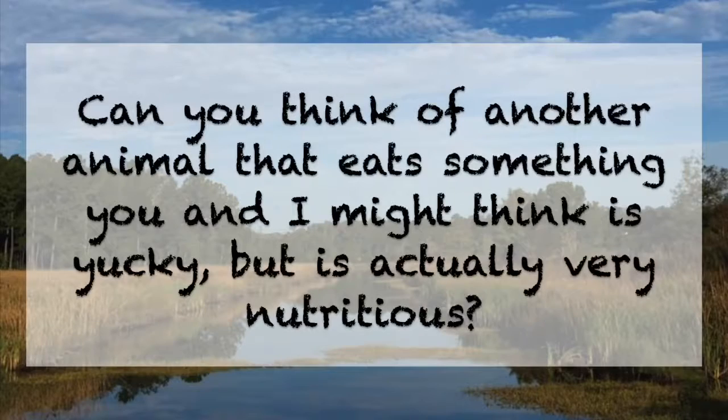If you own a pet rabbit, you may have noticed that they appear to have the icky tendency to eat their own poop. But you may be relieved to hear that it's not actually poop that they're eating. You see, a rabbit's diet is so nutrient-packed that it's impossible for their gut to absorb all of the nutrients the first time around. So they produce these cecotropes, a special kind of dropping that contains all of the leftover nutrients that they weren't able to absorb the first time around. Your rabbit will then enjoy these cecotropes as a healthy, tasty snack. Can you think of another animal that eats something you and I might think is yucky, but is actually very nutritious?